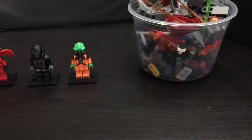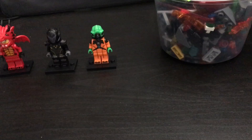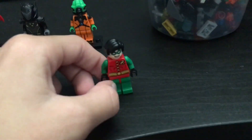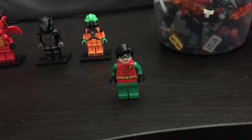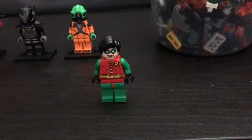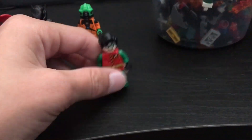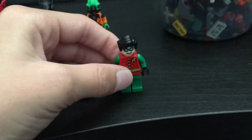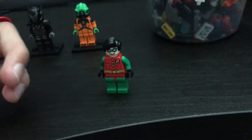At the store, you can also bring in old Legos to sell and trade in. So I brought in this guy — apparently he's rare, that's what people on Discord have told me. But they said they'd only give me like two dollars for him, so I don't know how rare he is. If you do know, comment down below.